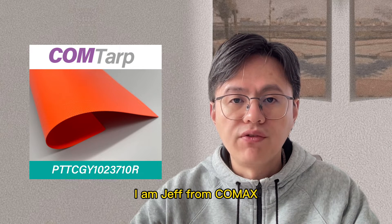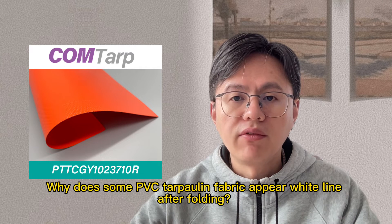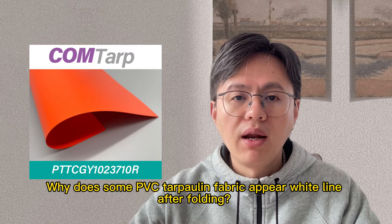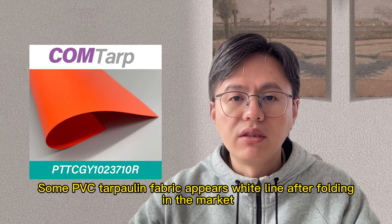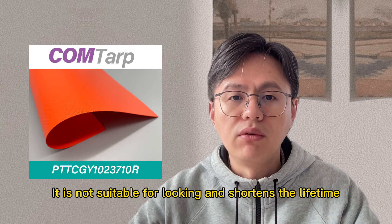Hello everyone, I'm Jeff from COMEX. Why does some PVC tarpaulin fabric appear wide lines after folding? Some PVC tarpaulin fabric appears wide lines after folding in the market. It is not suitable for looking and shortens lifetime.